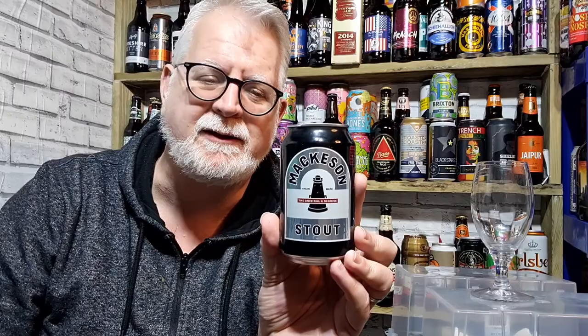It obviously comes in packs of four — you can pay three quid for a pack of four. It's always worth checking the clearance section in your supermarkets because they usually have some beers in there and they are a lot cheaper.